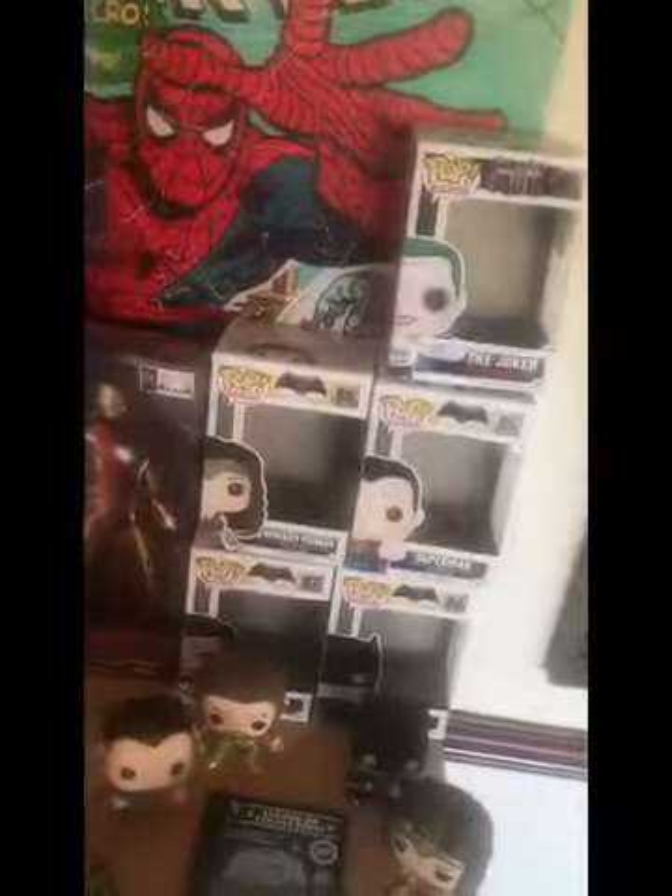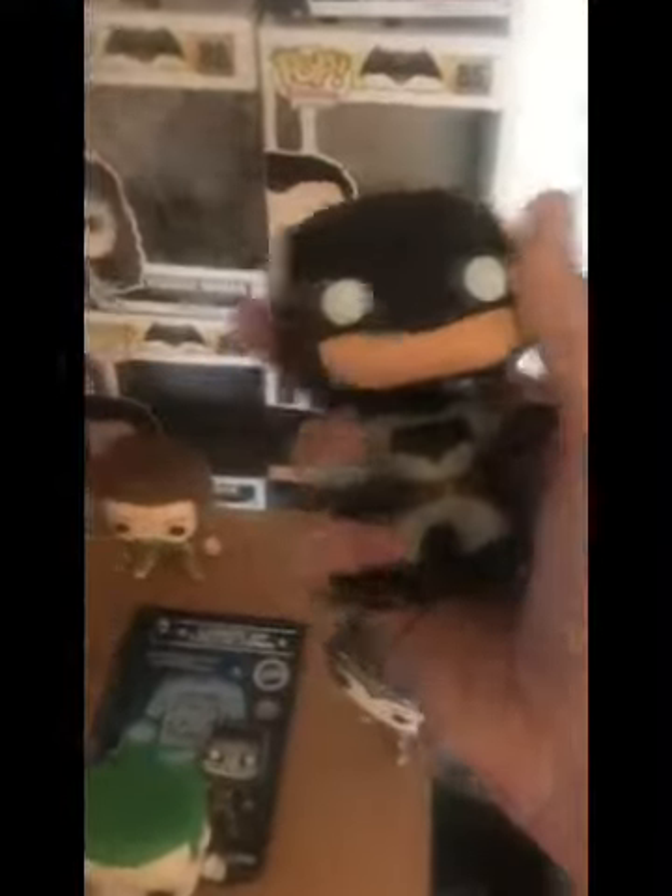Here's my DC collection: got the Joker, Superman, Wonder Woman, Aquaman, and Batman. These obviously aren't bobbleheads. Here's Batman - I'm going to start collecting more DC. Superman stays on his stand better than the Spider-Man one. And here's Joker.